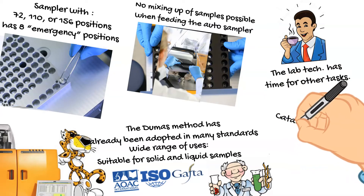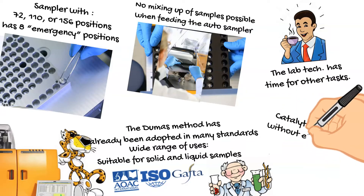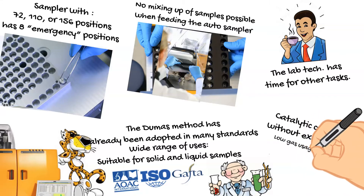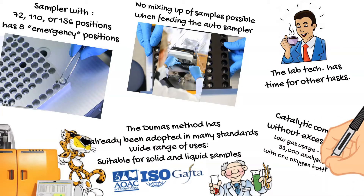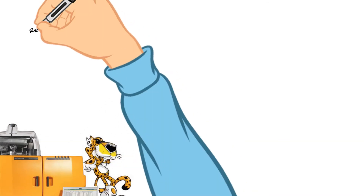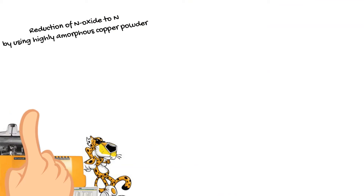Catalytic combustion of all kinds of samples is performed without excess oxygen. Oxygen dosage is software-controlled and based on sample size and sample type, giving you incredible savings of oxygen. You can perform up to 33,000 analyses with one oxygen bottle — amazing!